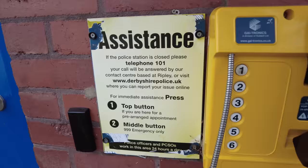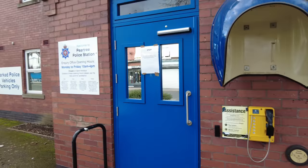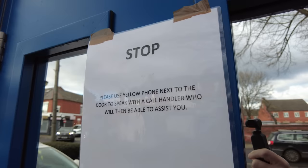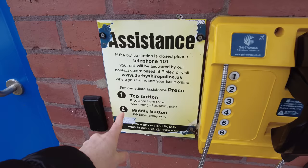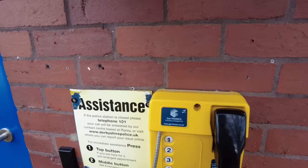If the police station is closed, please telephone 101. So the way Pear Tree Police Station is operating: they've got a sign that says they're open 10 till 4, the sign on the door says please use the yellow phone to speak with a call handler who will then be able to assist you. But then the phone tells you: press 1 if you're here for an appointment, press 2 if it's an emergency. Most people would just turn up to report something, so we've only really got the option of number 1. Let's have a go.